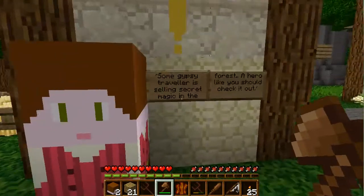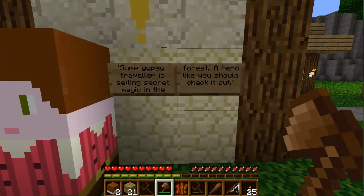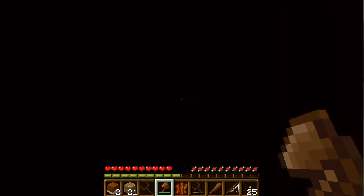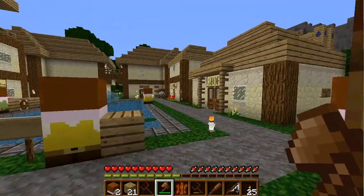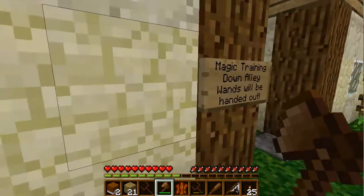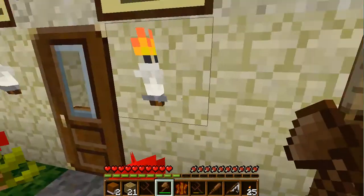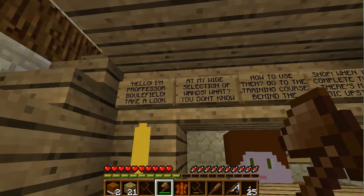People, and you're just standing there — oh, some gypsy traveler is selling secret magic in the forest! A hero like you should check it out. I need the magic shop. Is this a magic shop? No, that's not a magic shop. Oh, here it is — something they said behind the magic. Okay, wands will be handed out. Should I go in here first though? Yeah, go ahead!